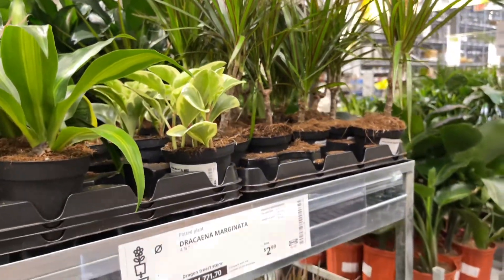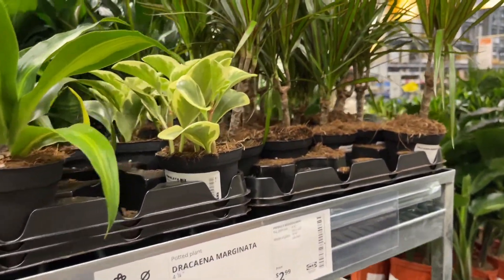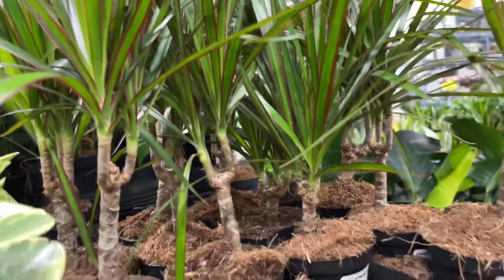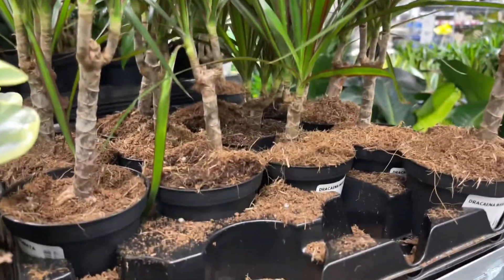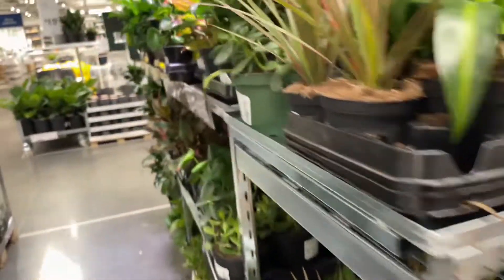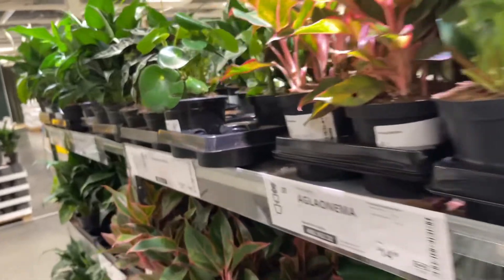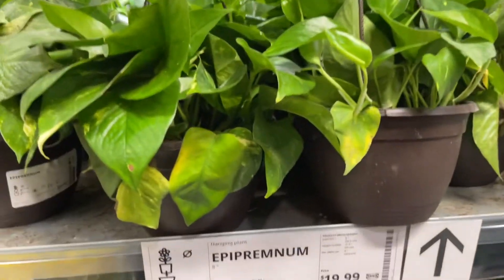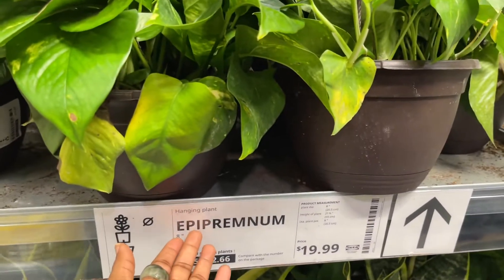Oh my gosh - I have just seen a Marginata! $2.99! This was one of my first plants from Ikea. I definitely over-watered it. I recommend taking it out of that potting soil and putting it in something a little more chunky so the water doesn't get stuck in it. Giant anthuriums over here too - how do you say this word?